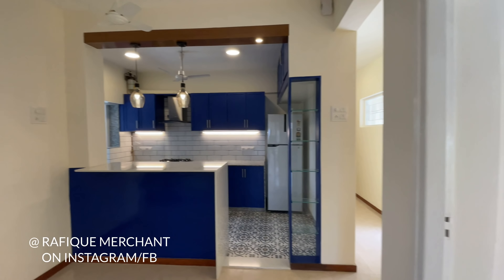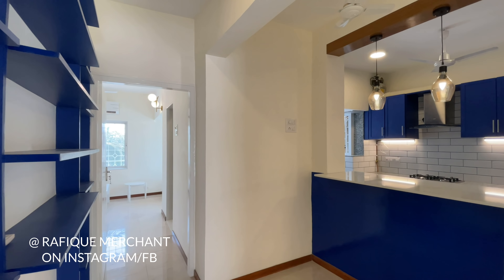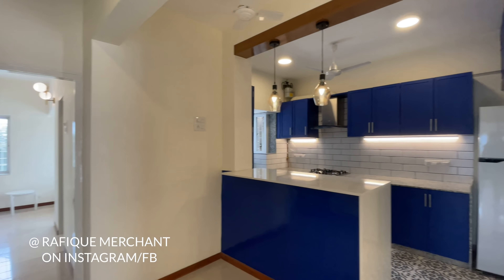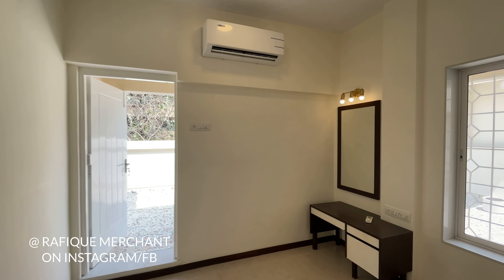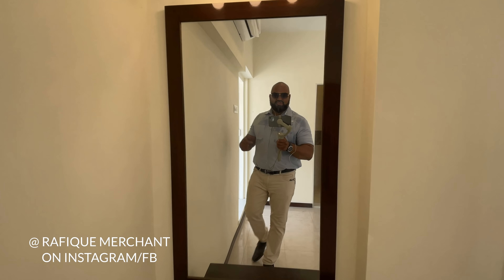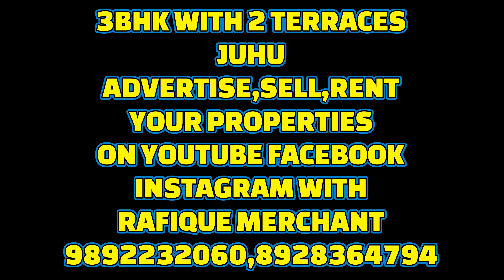Beautiful 3BHK with two lovely terraces — not one but two. Advertise, rent, and sell your properties on YouTube, Instagram, and Facebook with Rafique Merchant. This apartment is magic — with the terrace, so much positive vibes, and a lot of light and air. If you want to have a look, call me.